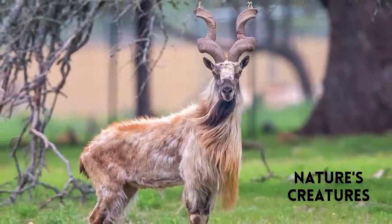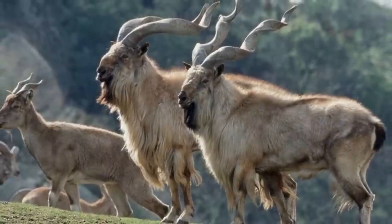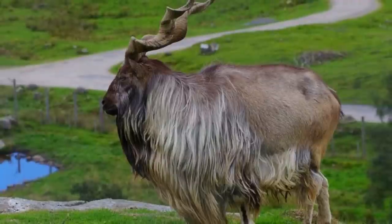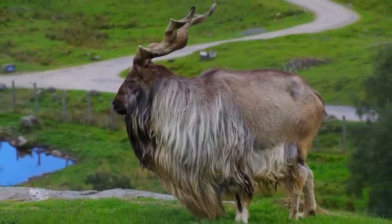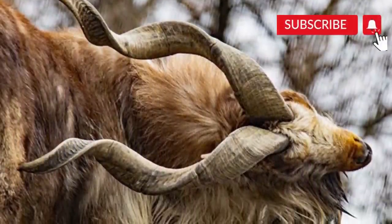Hello everyone, welcome to my channel Nature's Curator. This is Jacqueline and I'm back with another exciting video about markhor, the national animal of Pakistan. Before starting the video, don't forget to subscribe to the channel and press the bell icon for more updates.